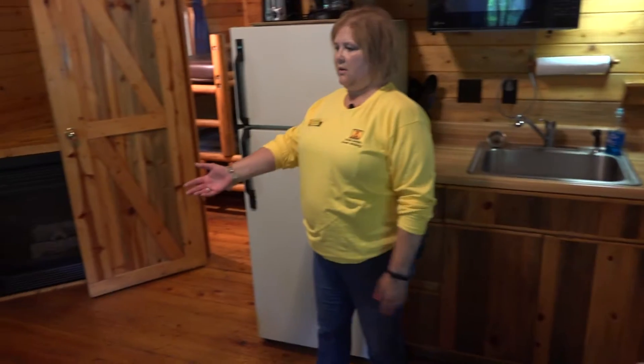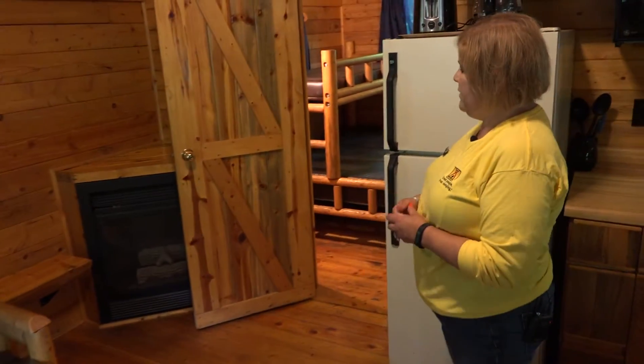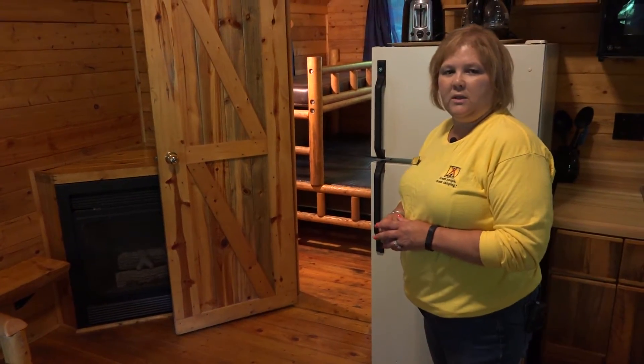Over here we have a futon couch — comfortable. It sleeps two, so it converts into another sleeping area. There's a propane fireplace for those cool nights in the fall.